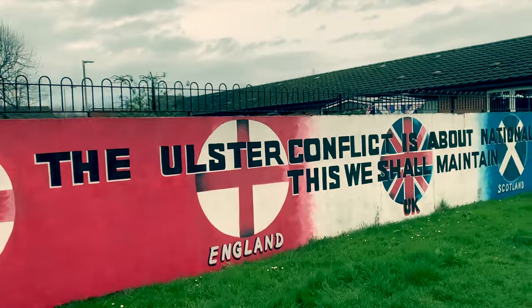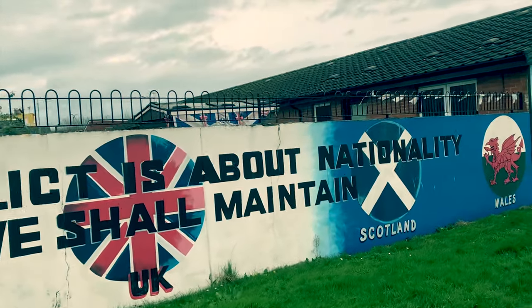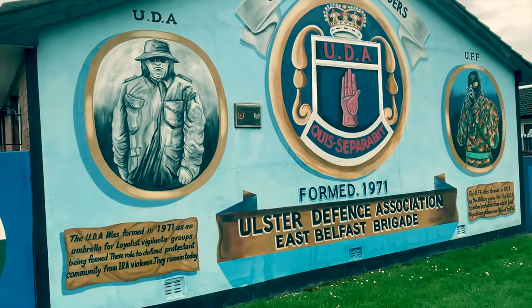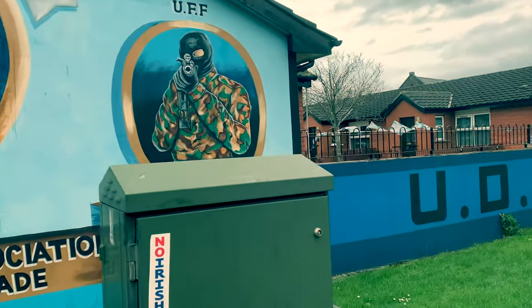This mural celebrates Northern Ireland as part of the UK's four constituent parts, alongside England, Scotland and Wales. The UDA — seen here — is the Ulster Defence Association, a Loyalist paramilitary group formed in 1971.